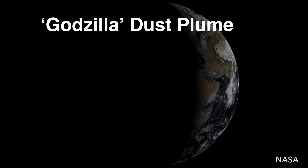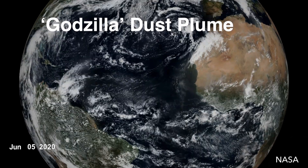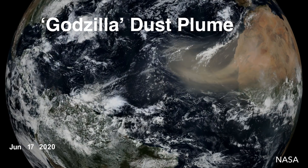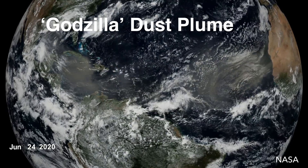In June 2020, the Godzilla dust plume made headlines as the largest in two decades. A recent study, published in Atmospheric Environment, delves into the important atmospheric structures influencing this extraordinary continent-sized transatlantic dust storm.